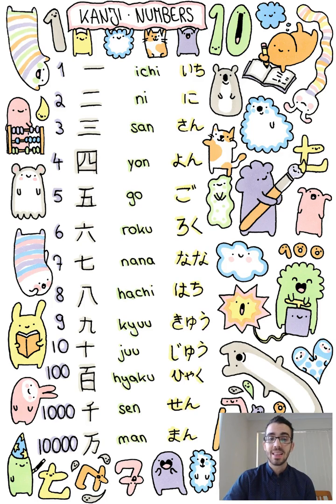Make sure you practice the Kanji for these numbers because half the time they're actually easier than the Hiragana. Do your best. We'll finish there.